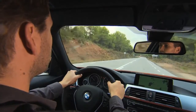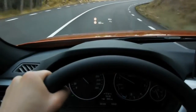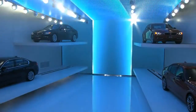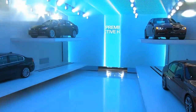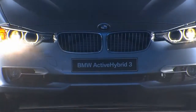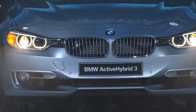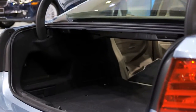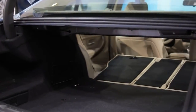Last but not least, the full colour head-up display sets new standards in this class. As an additional highlight, BMW will present the Active Hybrid 3. This full hybrid offers pure electric driving and noticeable fuel savings, without any significant functional restrictions such as reduction in trunk capacity or lack of foldable rear seats.